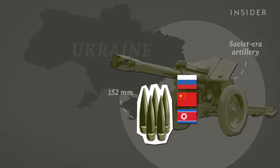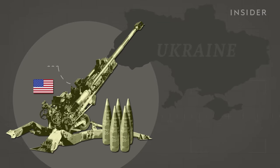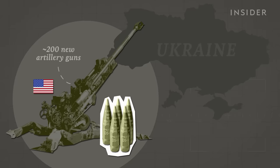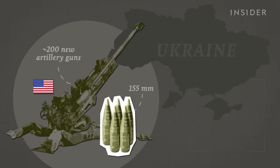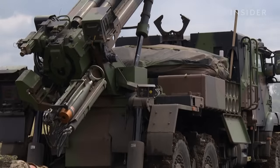So Ukraine called on the U.S. and its NATO allies for aid. The U.S. alone sent Ukraine about 200 artillery guns that required ammo they already had in stock: 155mm rounds. Now they're one of Ukraine's most critical weapons.